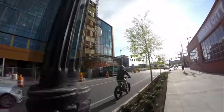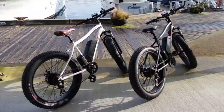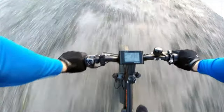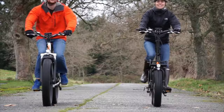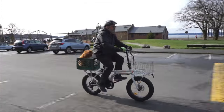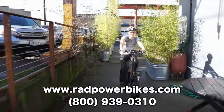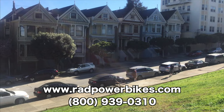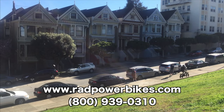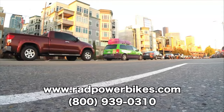Rad Power Bikes is an electric bike manufacturer offering direct-to-consumer pricing on powerful premium electric bikes. Because they sell directly to you, the consumer, you won't see the large retail markup from a third-party or dealer, ensuring you're always getting a performance e-bike at a fraction of the cost. Visit www.radpowerbikes.com or call 1-800-939-0310 to learn more about their models or to place an order. Now offering free shipping on all four models.